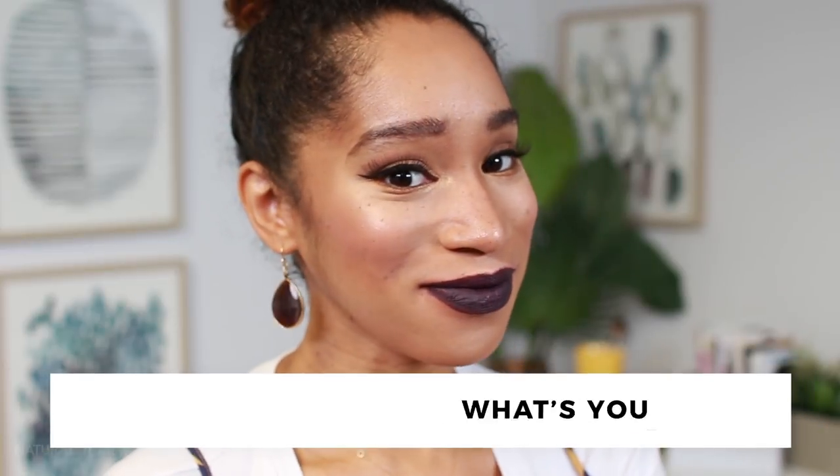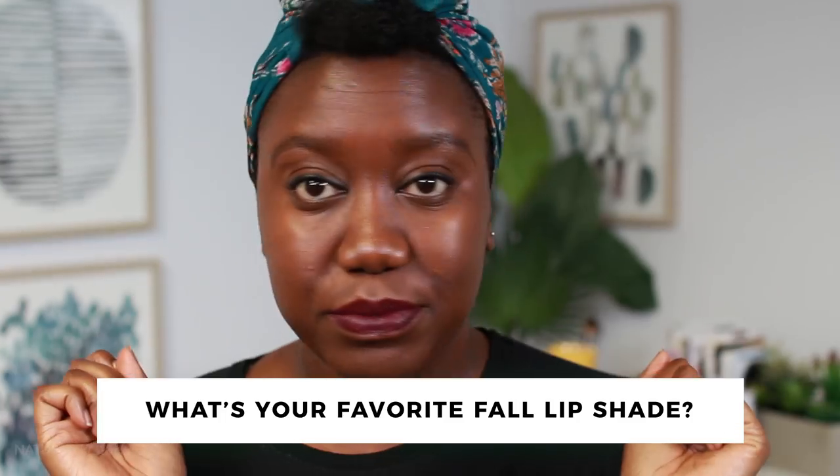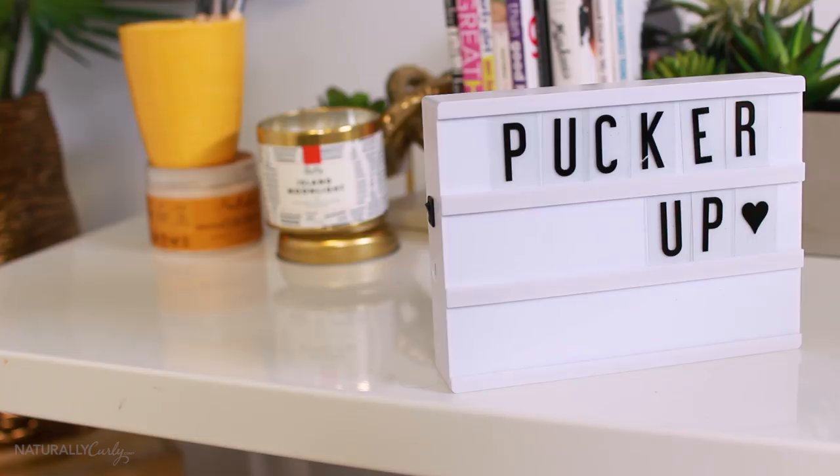Hangry. And that is the best ever fall lip color. In the comments below, let us know your favorite shades, and if you enjoyed this video, give it a like, comment, share, subscribe, and we'll see you in the next video. Bye.